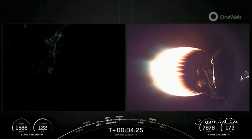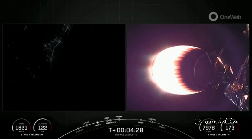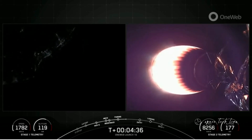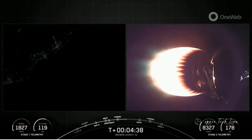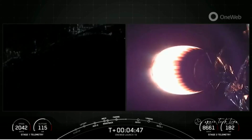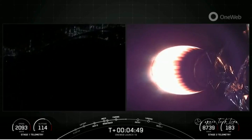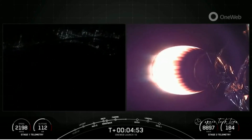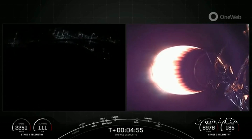Now, on your screen on the left-hand side is a view from the first stage. It is a little bit dark there, but when we do come up on the entry burn — which is at T-plus six minutes and 20 seconds — you should see those three engines reignite on your screen. That entry burn is where we reignite three engines, and that helps slow the vehicle down as it passes back into the Earth's atmosphere. We need to slow the vehicle down to reduce re-entry forces, which helps us recover and reuse the first-stage vehicle.